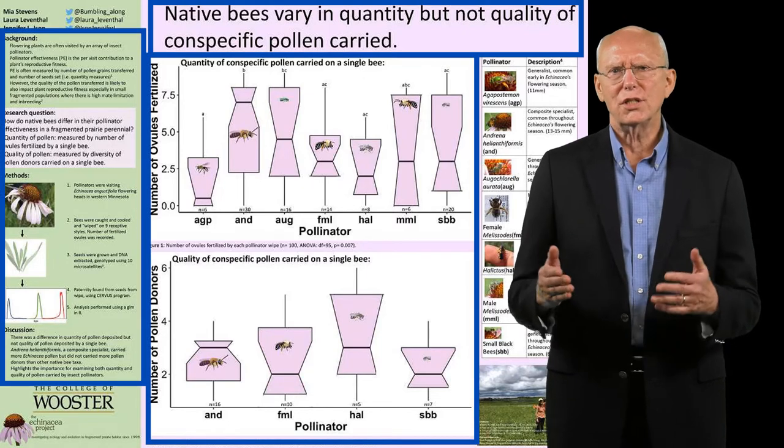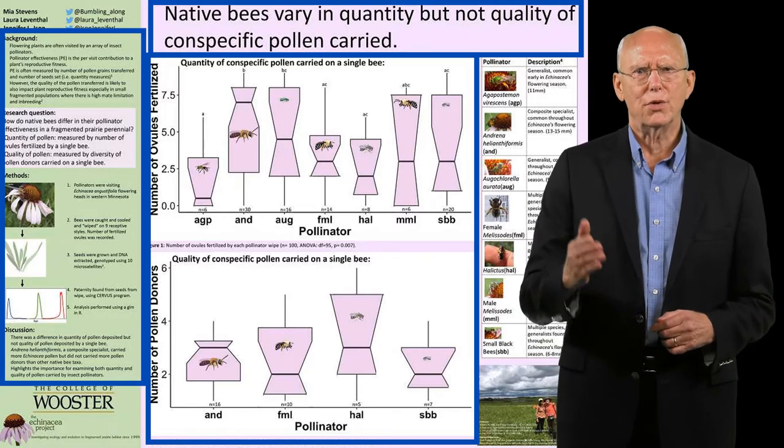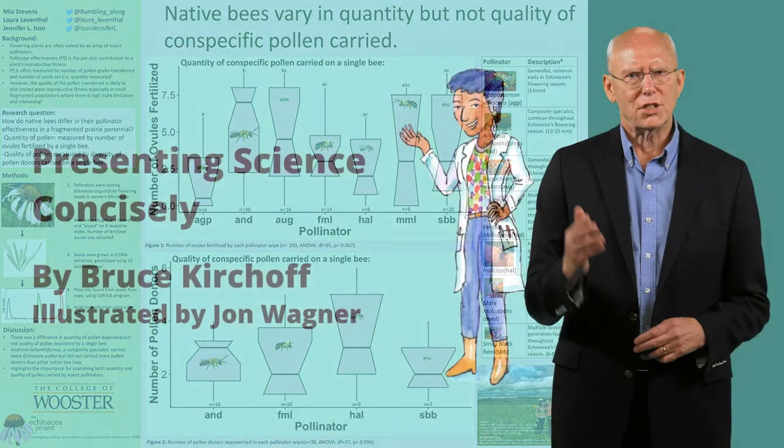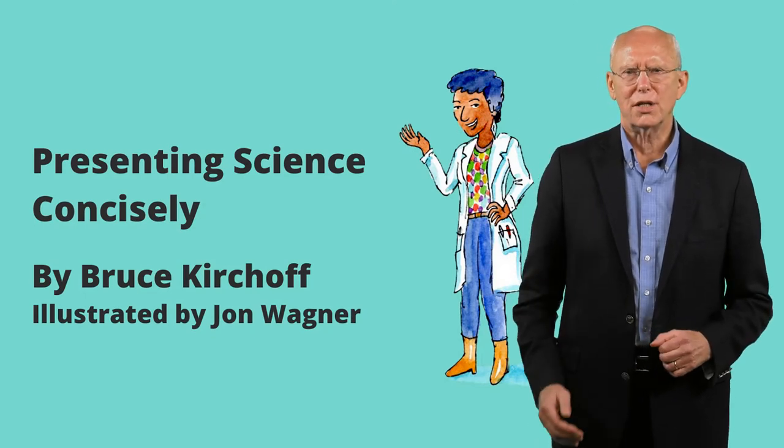Try using these design tips the next time you make a poster. You'll be happy with the results. Please subscribe for more tips and check out my book, Presenting Science Concisely.